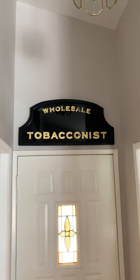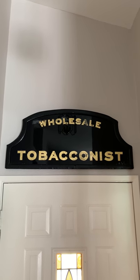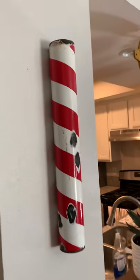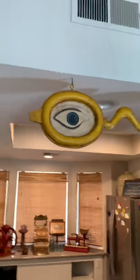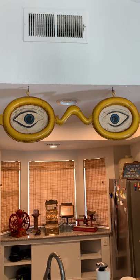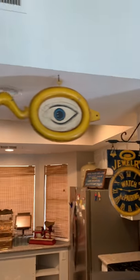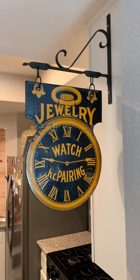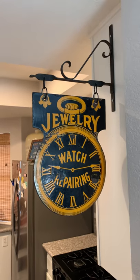It's a trade sign. It would have been hung outside of someone who distributed tobacco wholesale. Barber pole, porcelain enameled. Another trade sign, very literal, for an optometrist or ophthalmologist — would have hung outside their shop. Early 20th century. Same with that one, another trade sign. Very literal. That's also porcelain enameled, double-sided. It's a cool piece.